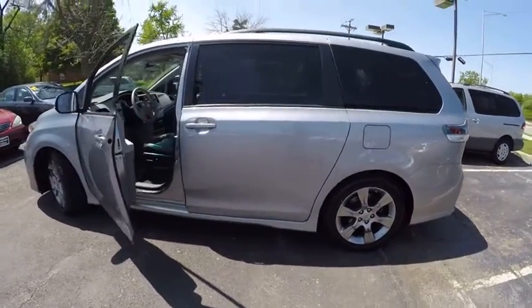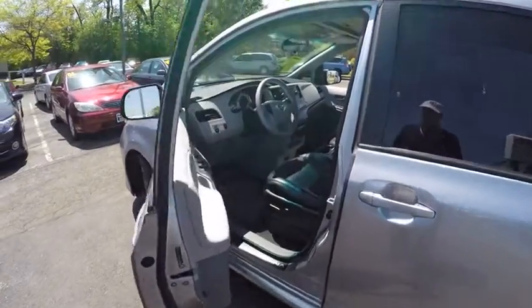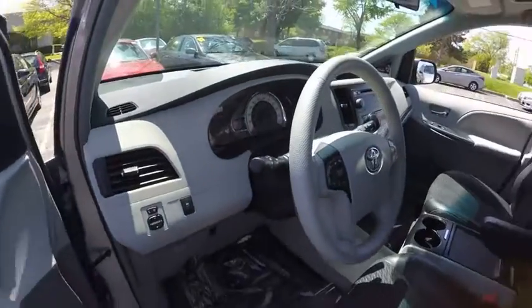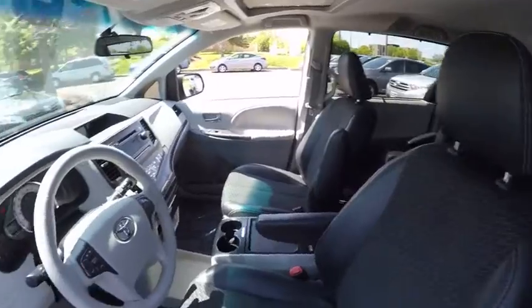This vehicle has less than 60,000 miles. Here are some of this vehicle's great options: traction control, stability control, power steering, cruise control, trip computer, clock, child safety lock, fog light, compass, and tachometer.